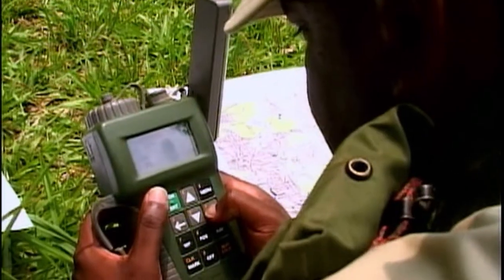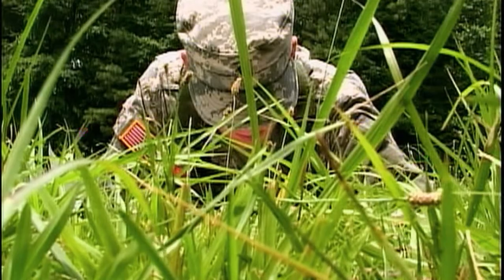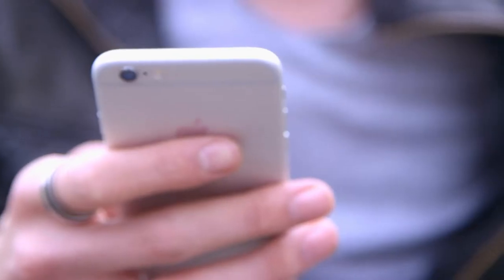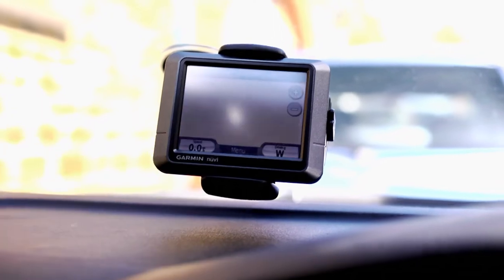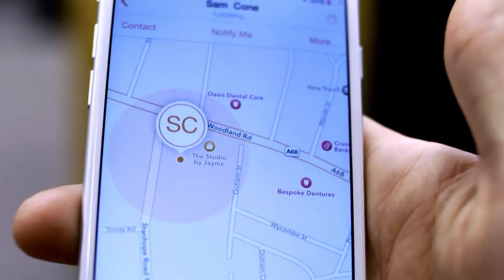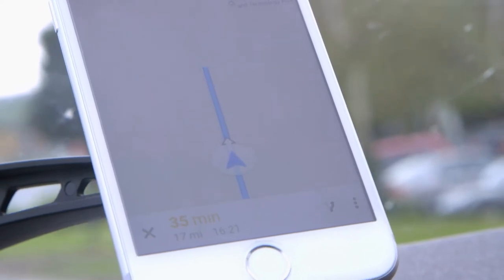The US military developed what has become an extremely effective location system that today not only allows soldiers to evade the enemy, but also allows us to find our favourite coffee shop — satellite navigation. This incredible technology allows us to pinpoint our exact location via small electronic devices. More recent uses allow us to plan a journey, find particular places or businesses, and even locate friends and family. Not too long ago, this was the stuff of science fiction and spy movies, but today it has become a common part of everyday life — not just in phone technology, but also for tracking people or animals across a whole range of activities.